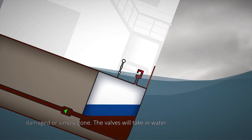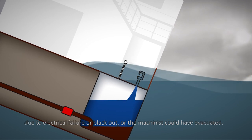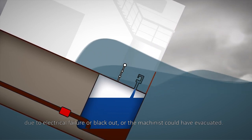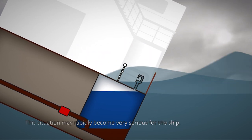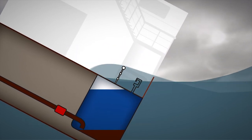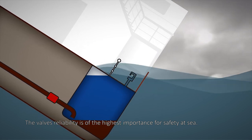The valves will take in water. In the worst-case scenario, the pumps could be out of order due to electrical failure or blackout, or the machinist could have evacuated. This situation may rapidly become very serious for the ship. The valve's reliability is of the highest importance for safety at sea.